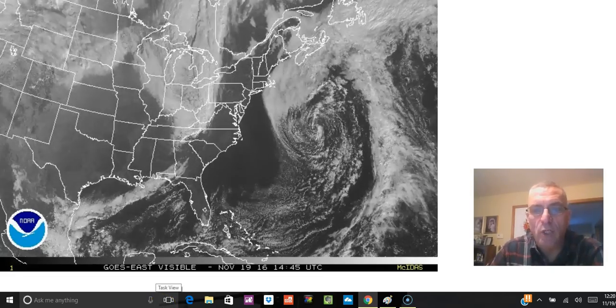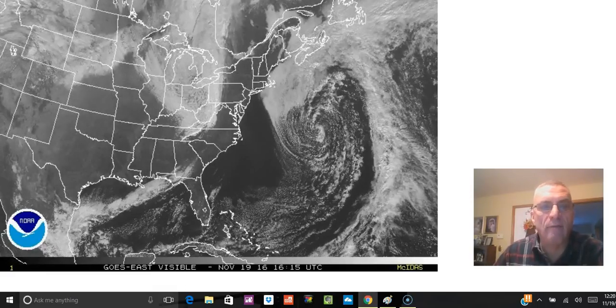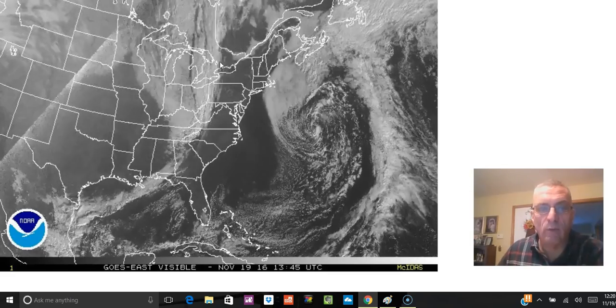Hi everyone, I'm meteorologist Joe Chaffee. I'm going to do a quick video right now, and then we'll do another one later when all the weather models are in.